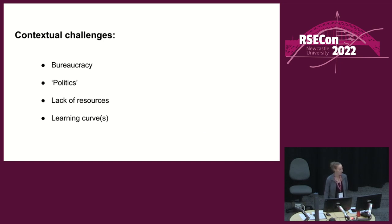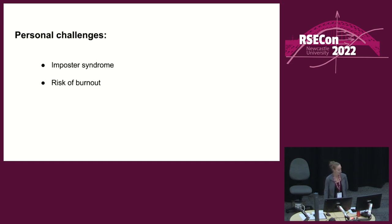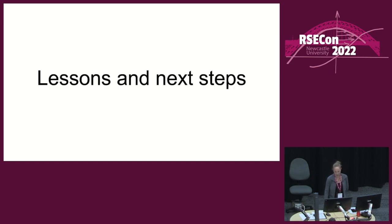But there are contextual challenges: bureaucracy, politics, lack of resources — particularly in my case at this point — learning curves, and then personal challenges. Imposter syndrome, risk of burnout — I'll admit to suffering with the former quite a bit.